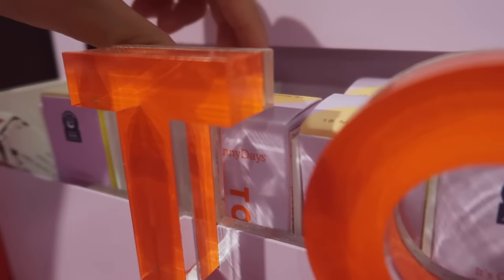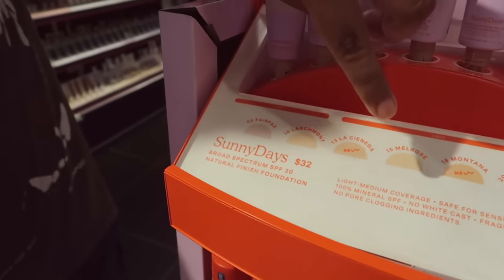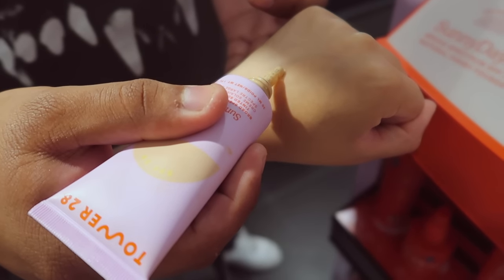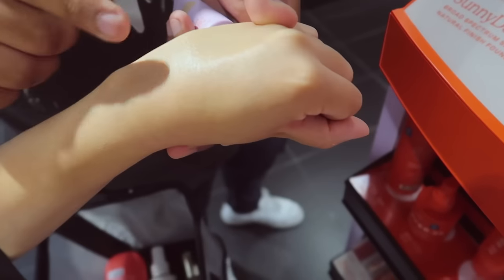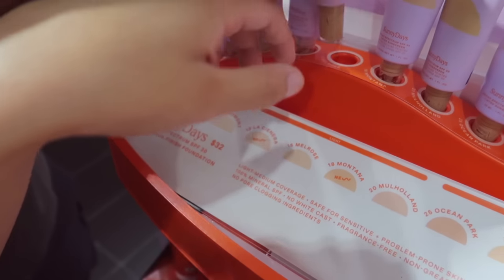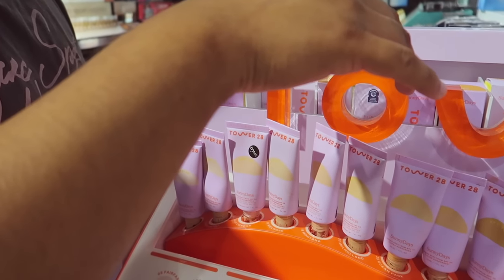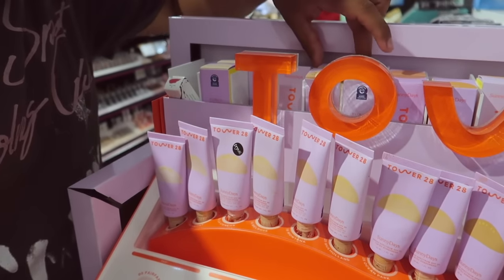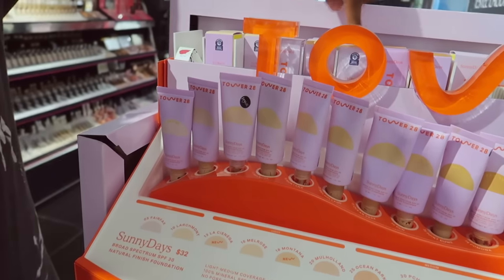I'm gonna get the Tower 28 because I found it here. Which shade should I get — I feel like I'm either shade 15 or 13. Let me swatch it. It's a little too light? Actually no, it blended nicely. Looks good! Okay so I'll get that one, can you grab shade 15 for me? He's loading, let him cook. I don't see 15... 18... 13... this isn't happening right now.